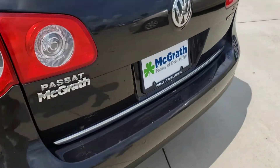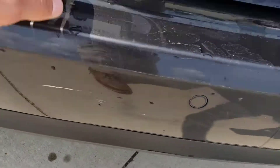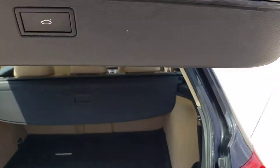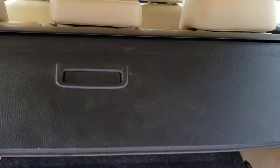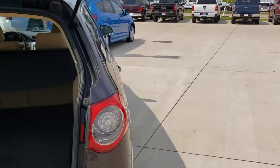Coming around to the back, there are parking sensors in the front and back. There's a small scuff there. Power lift gate — it still has the privacy cover on it and a little mat in the back to keep things clean. The power lift gate still works.